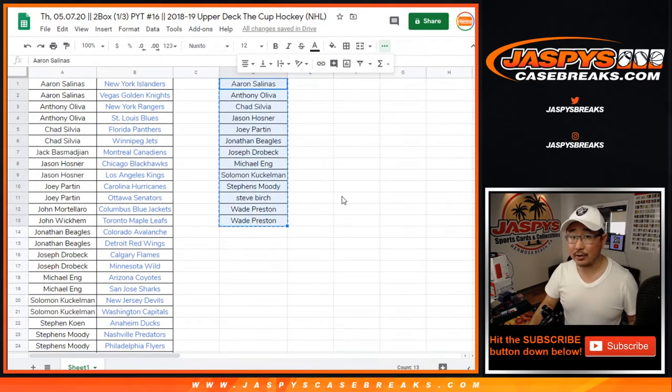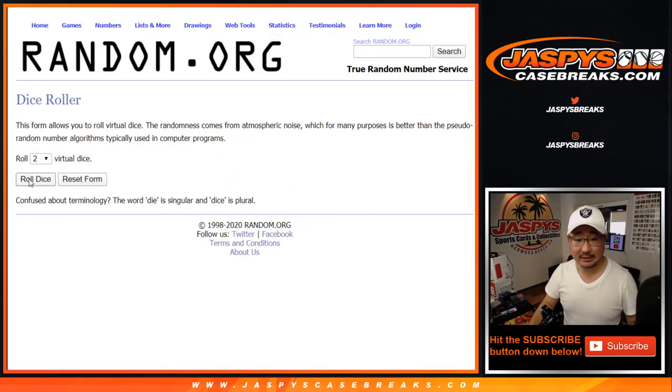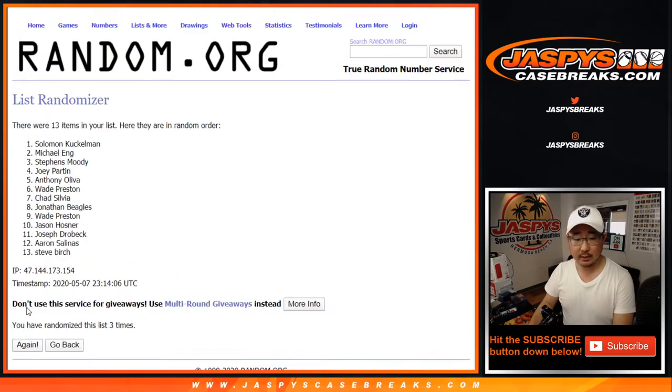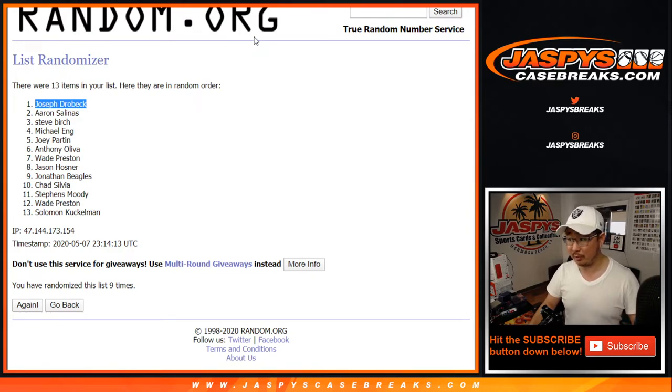Alright, so there you go — there's a 1 in 13 chance. One spot in 13 is going to end up with that O-Pee-Chee Platinum box. Good luck — it's going to be nine times, name on top after nine. And good luck — ninth and final time. Name on top is going to be Joe Drobeck. There you go, Joe. Joseph D. with the box after nine. Congrats to you. Thanks everyone for getting in. There will be more Cup coming up a little bit later tonight, so stay tuned for that. I'm Joe, and I'll see you next time. Bye-bye.